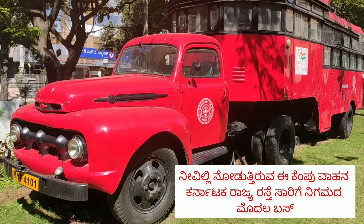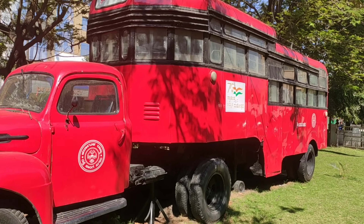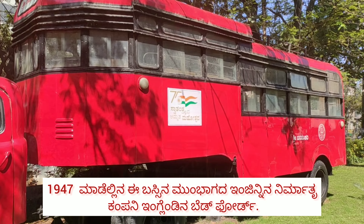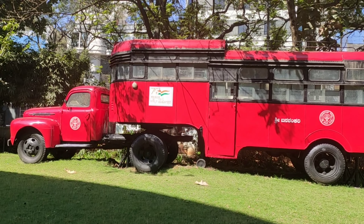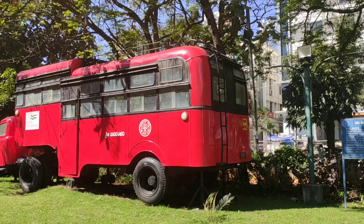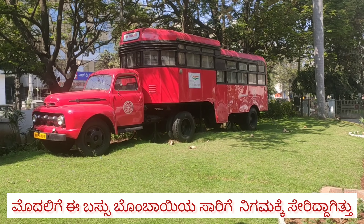The red vehicle you see here was the first passenger bus of Karnataka State Road Transport Corporation. The chassis of this vehicle was manufactured by Bedford Company of England in the year 1947. The body was built by Brantford Body Limited of Canada. Originally, the bus was with the Bombay State Road Transport Corporation.